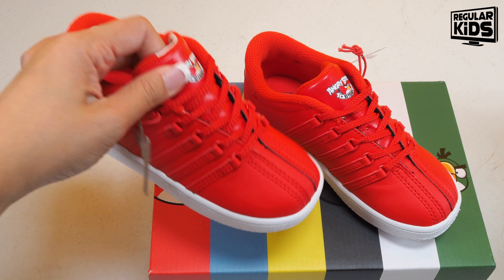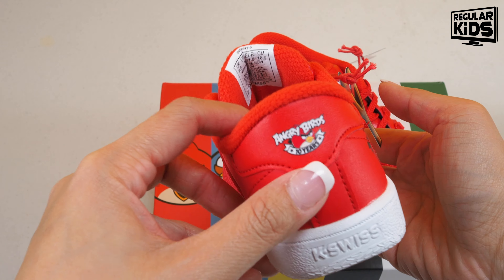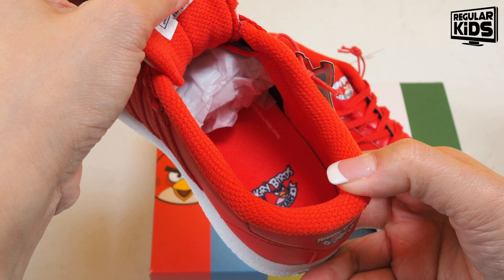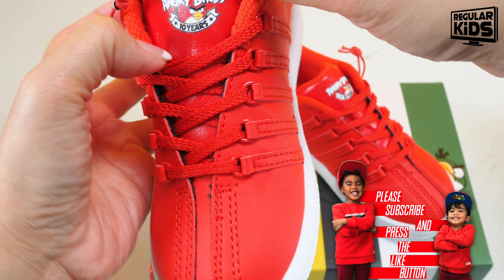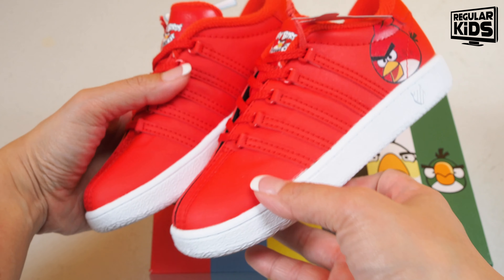This is the infants version. We have Red here and then 'Angry Birds 10 Years' all over the shoe. The logo is on the inside and also on the tongue. This is the classic K-Swiss design just in red, same on both sides.